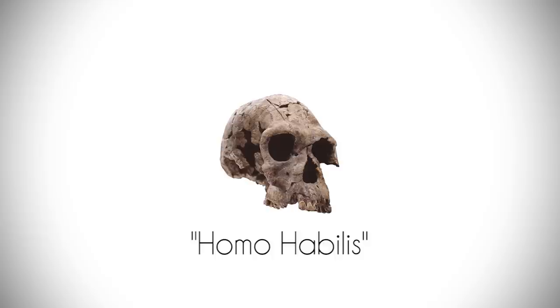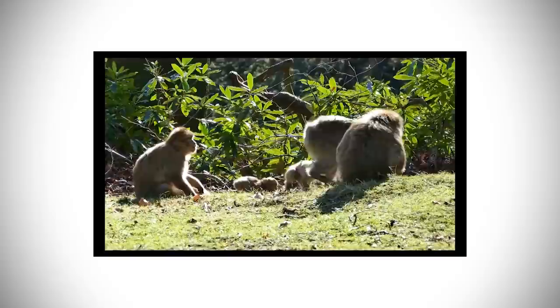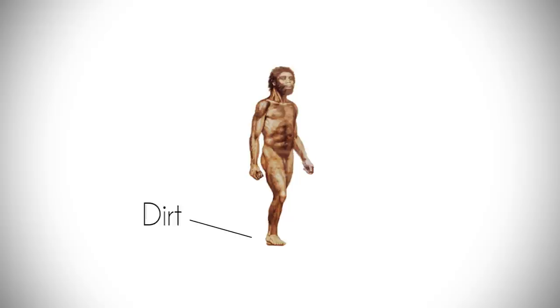Around 2.8 million years ago, our ancestors, the Homo habilis, were using the first stone tools. And since they were predecessors of primates, I think it's safe to say that they were walking and climbing around barefooted. So for all intents and purposes, we can pretty much consider that dirt was the first climbing shoe to ever exist in the world.